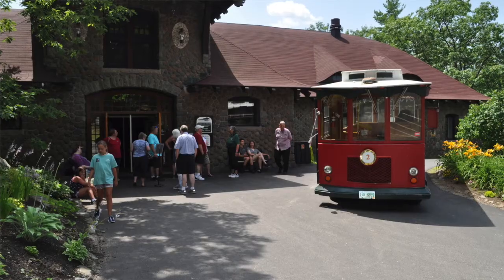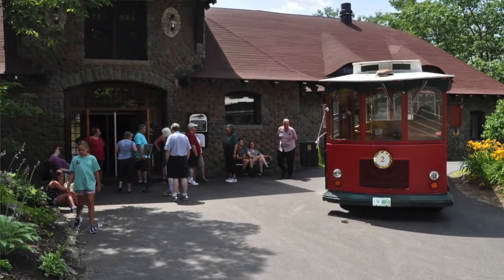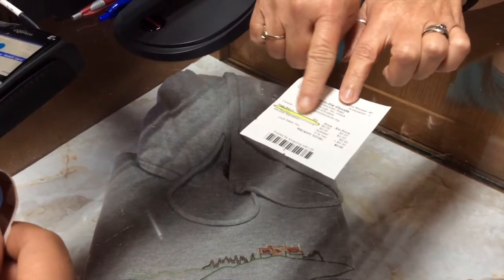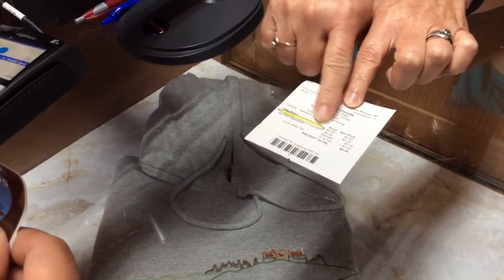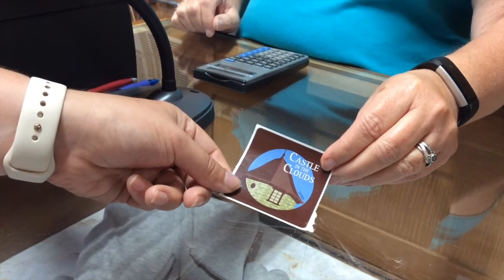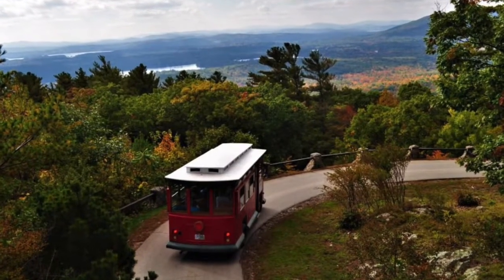The time of your tour is also the time that your trolley leaves for Lucknow Mansion. You can catch the trolley in front of the carriage house. When you purchase your tickets, you will receive a receipt which will double as your ticket, and a sticker. Be sure to put the sticker on right away so that we can let you onto the trolley and get you up to Lucknow Mansion in time for your tour.